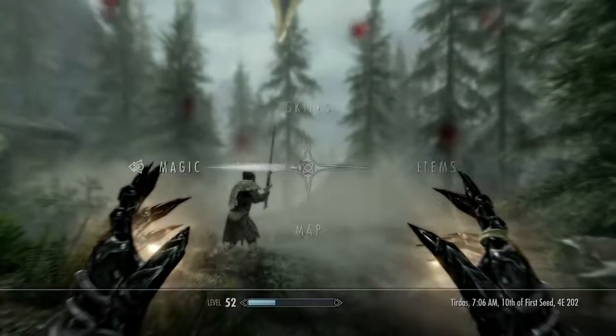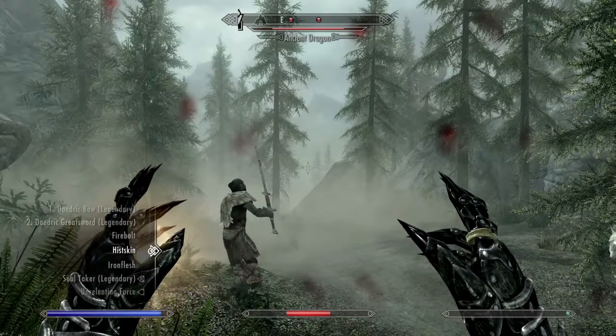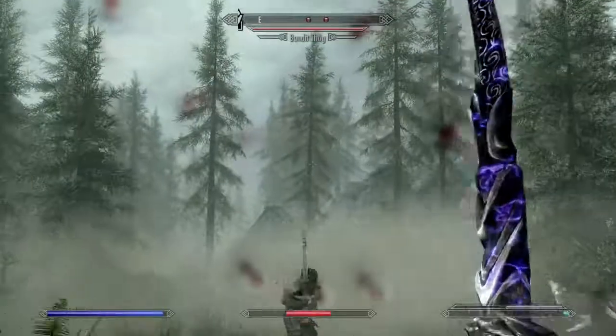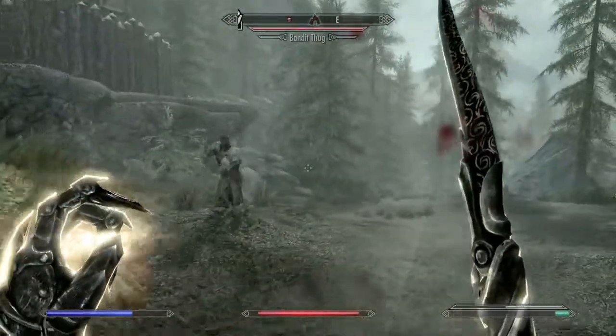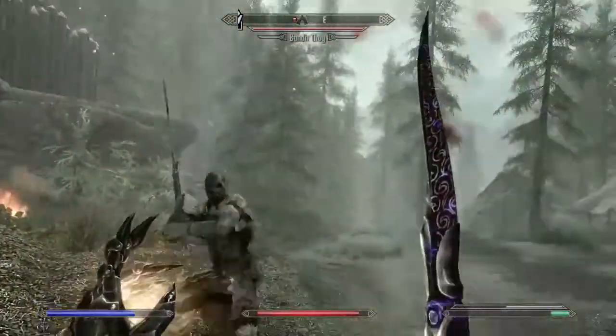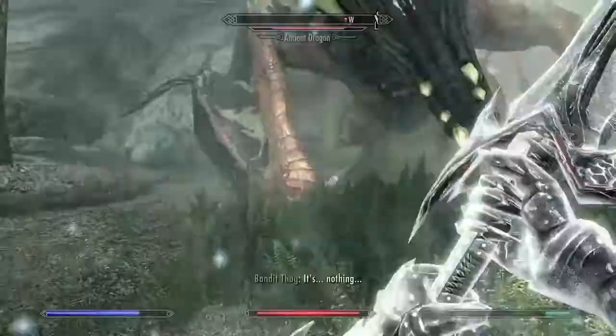If we kill this thing and then I have to reload because it killed my companion — wrong shout. Finally, the bandits have grown a brain — we're teaming up to take down the dragon! Me and the bandit teamed up against our common enemy — or he just decided to attack me first.